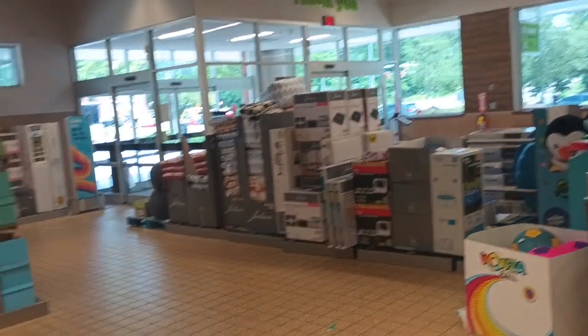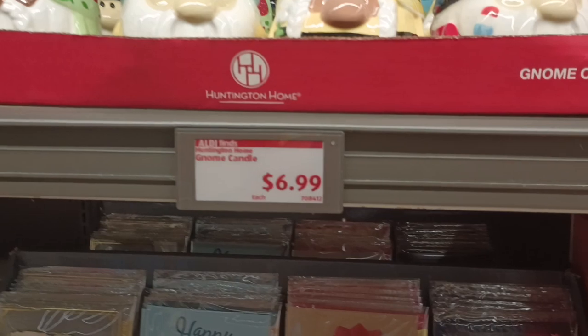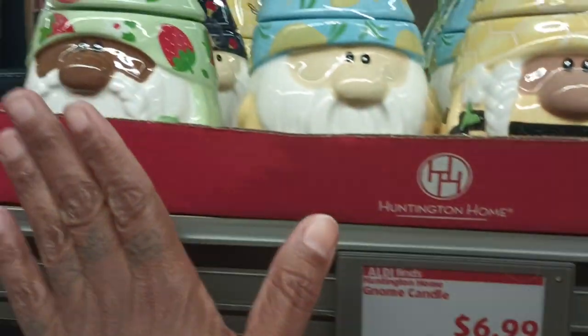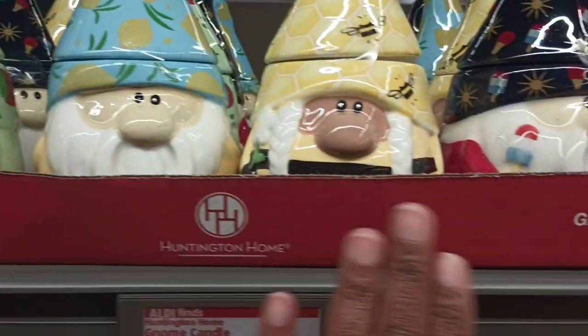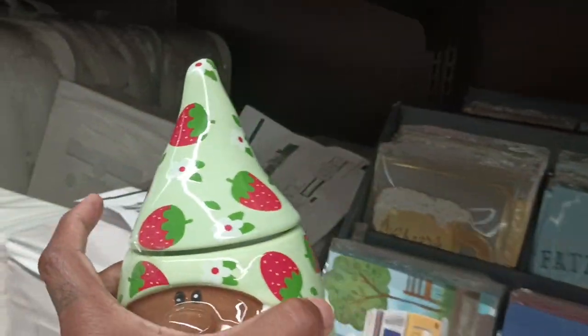Hey y'all, it's our favorite store but it ain't Wednesday, it's Tuesday. I came in here - there's my buggy - I got a couple of items in already, and I bent the cone. They put them out early y'all! Look at the gnome calendars. Let's see what they got going on.